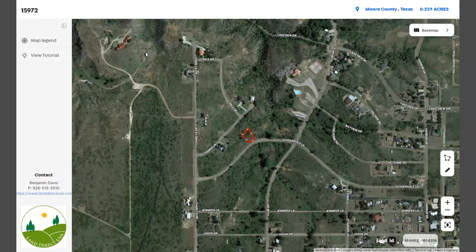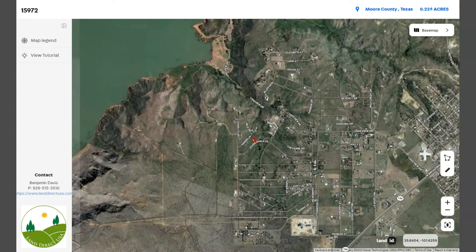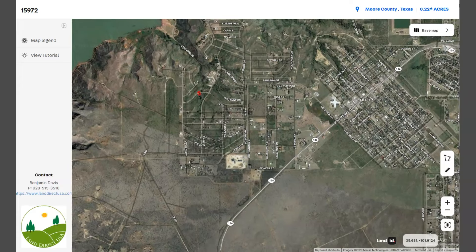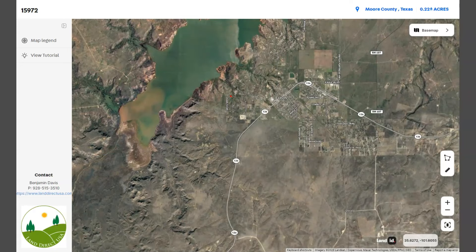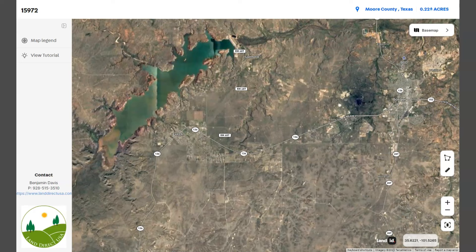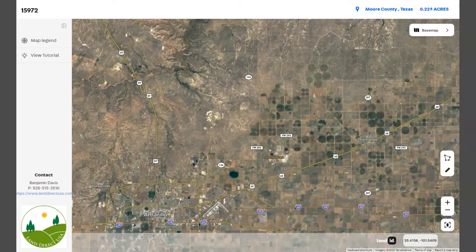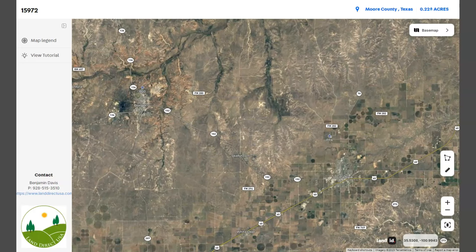The primary transportation route in the area is US Route 136. Here is US Route 136 — it runs through the city and connects Fritch to other nearby cities. We have Borger on the east, Amarillo on the south, and here's Pampa.